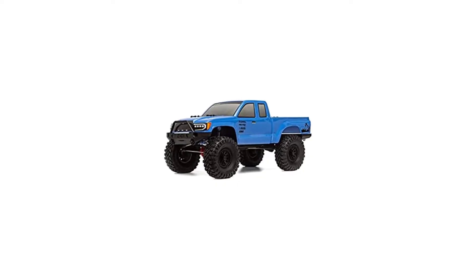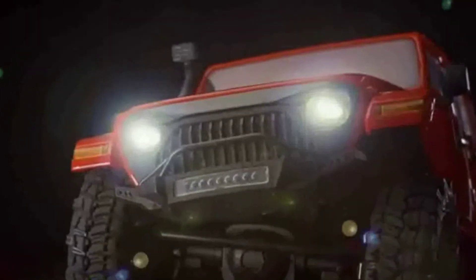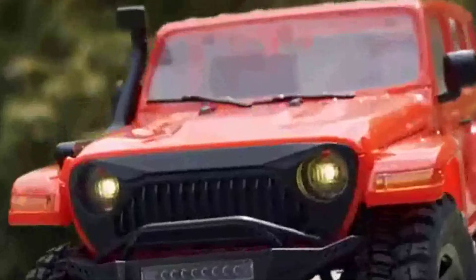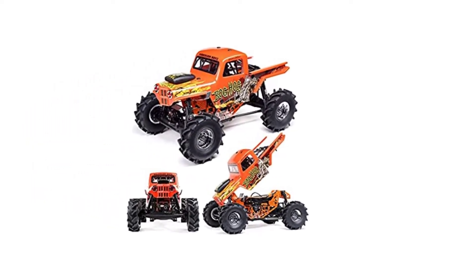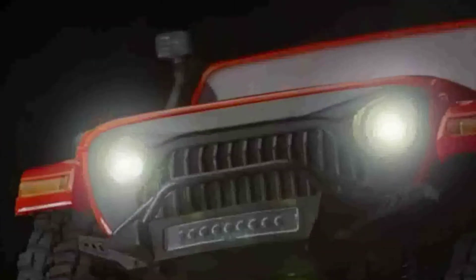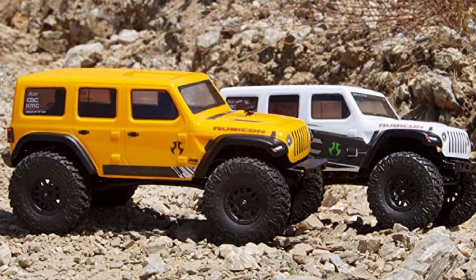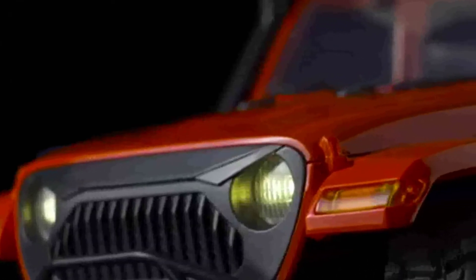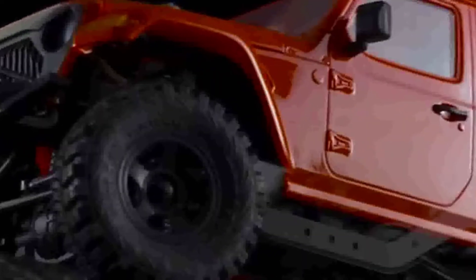Number 1: Axial Jeep Wrangler RC Crawler. This fully approved Jeep Wrangler RC Rock Crawler from Axial is a tiny, well-formed vehicle. C-channel steel frame rails brace the chassis, and the steel motor mount reduces flex and gear damage. A receiver jumper lets you select brake or instant reverse. The controller has low, medium, and high speeds. The Axial boasts black, detailed KMC XD Machete wheels. This small Jeep can handle rough terrain, sand, and grass, even inside.